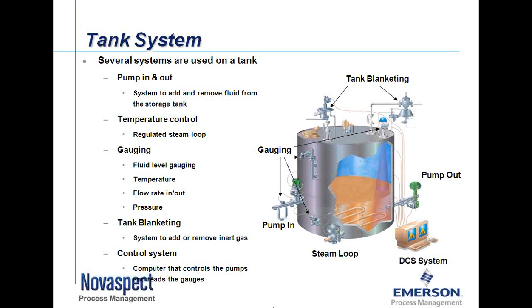The control system is a computer system that controls the logic. It takes data in from the gauging, the valves, digital controllers, transmitters, flow transmitters, and temperature transmitters; does the logic on when the pumps need to be turned on or off; and then sends outputs to those devices so that we can automatically control the levels of the tank as well as the blanketing pressures.